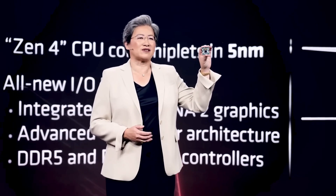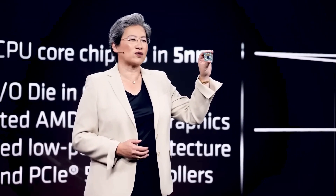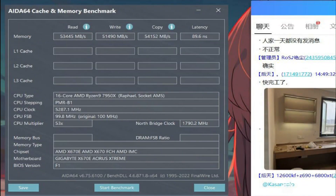The maximum boost is actually 5.85GHz, which should make it 200MHz faster than Intel's Alder Lake Core i9-12900KS, which has a boost frequency of 5.5GHz on a single core.